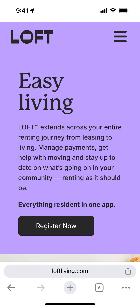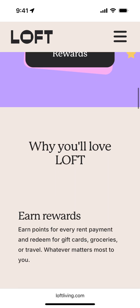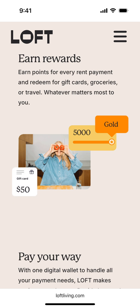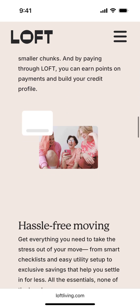So here's Loft Living app, loftliving.com. This is the app for renting that extends across your entire renting journey — from leasing to living. You can manage payments, get help with moving, and stay up to date on what's going on in your community. Everything in one app: leasing, moving, living, payments, rewards. It basically simplifies the renting journey, and you can earn additional cashbacks, rewards, and participate in community chats.